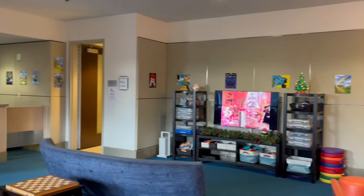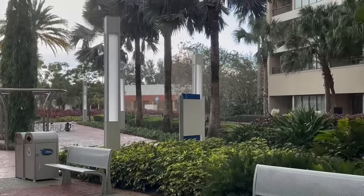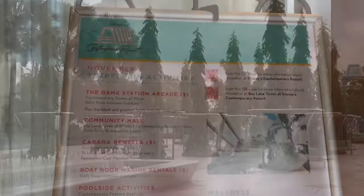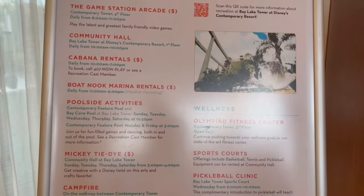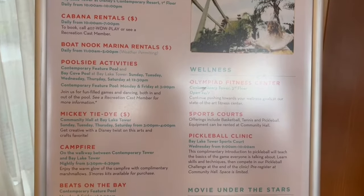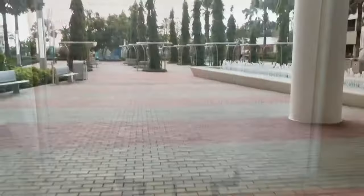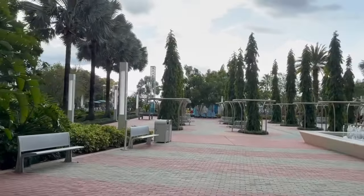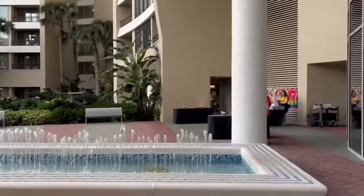If you're here for a staycation, inside the main lobby you're also going to see a list of recreation activities that take place specifically at Bay Lake Tower and over at the main Contemporary Building. Make sure to take a look at that so you'll know all the times. Coming outside, you're going to see this beautiful courtyard with a running fountain. At night, this fountain glows and it's absolutely beautiful.